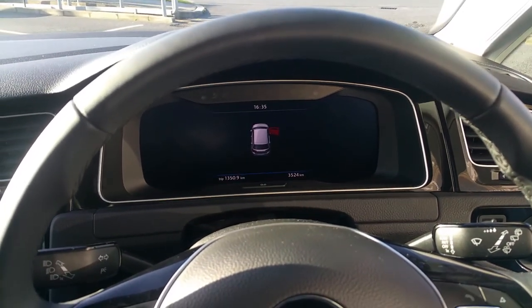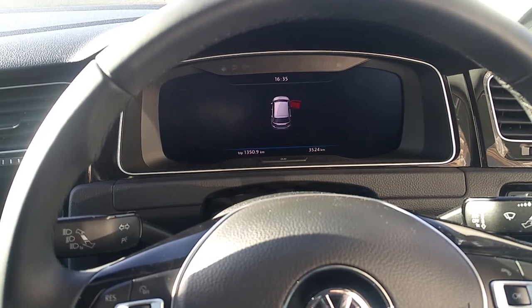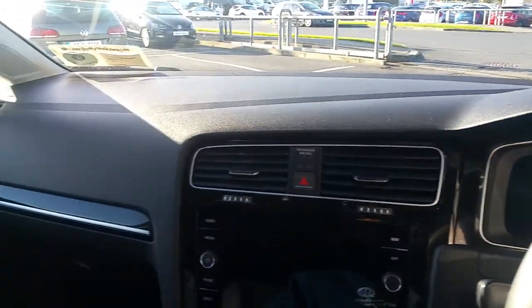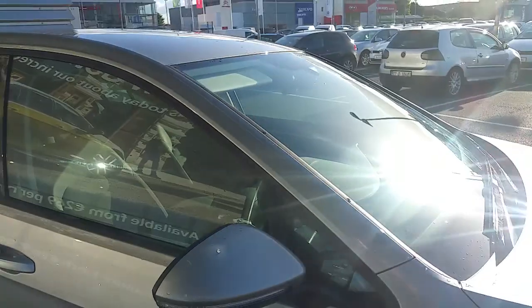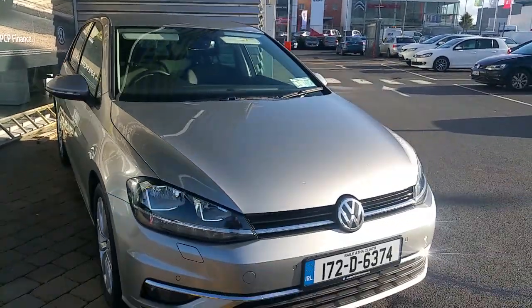It has Bluetooth capabilities for your phone and Bluetooth audio, USB and auxiliary cable inputs as well as a CD player and SD card inputs. There are also isofix anchors in the seats behind the driver and passenger seat, and air conditioning as well.